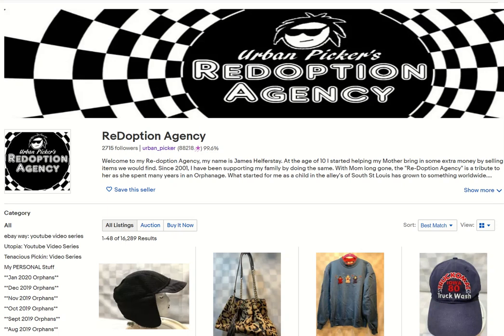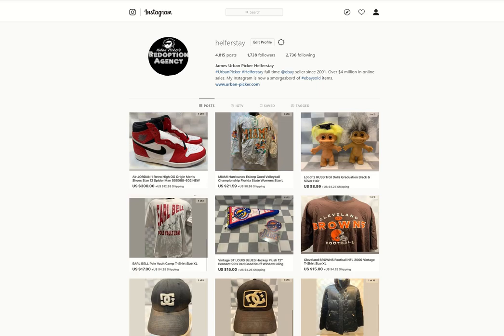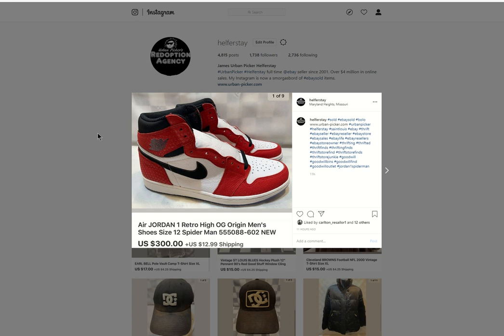What's going on everybody? James, UrbanPicker.com here. We're going to go over some items that have sold in the last six days. It's been a while, so this one might be kind of long. Let's get into this.